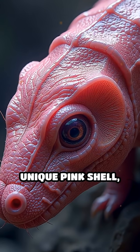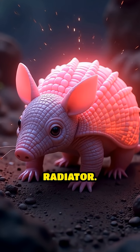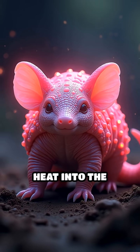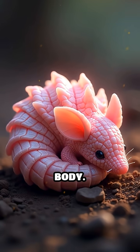Its secret lies in its unique pink shell, which is packed with a dense network of blood vessels. This shell acts like a built-in radiator. When the armadillo gets too warm, blood rushes to the shell, releasing excess heat into the cooler soil around it. When it's cold, blood flow to the shell decreases, helping to trap warmth inside its body.